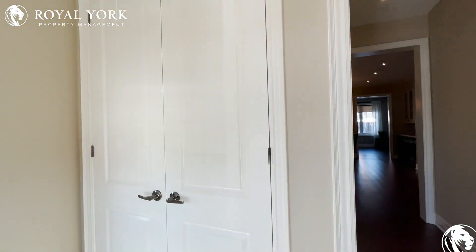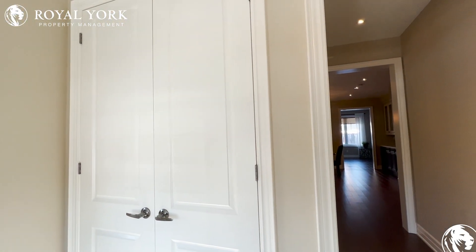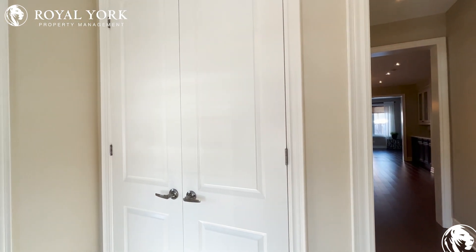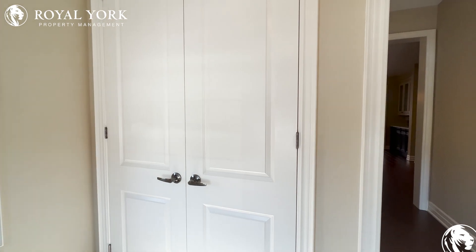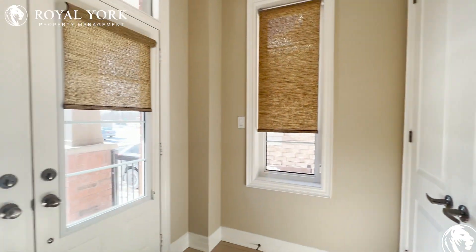Hi, welcome to 110 Ice Palace Crescent, Unit One. This four bed, three and a half bath is perfect if you're looking to move with your growing family. Let's go explore. As we enter into the home here, you've actually got a nice little entryway.